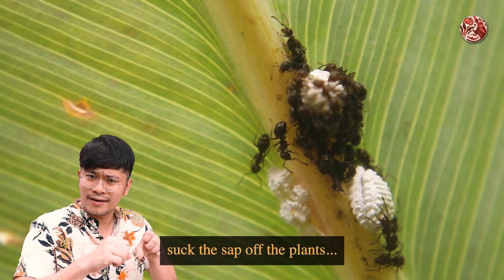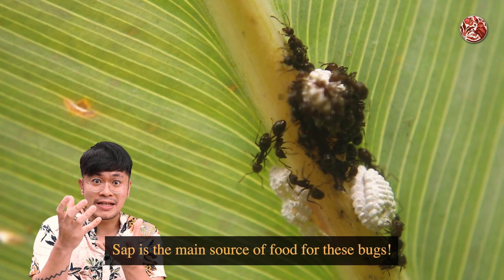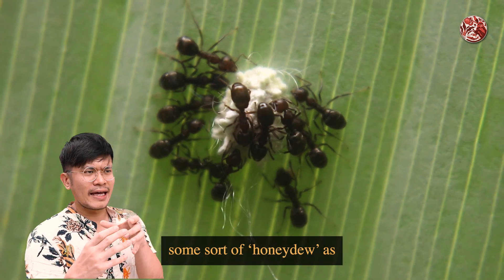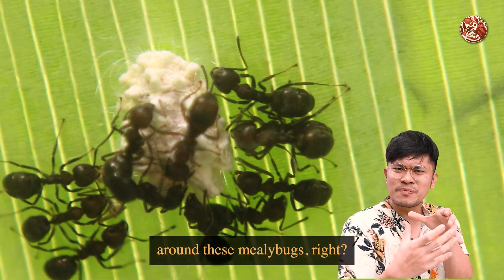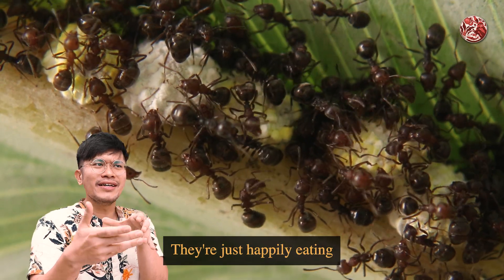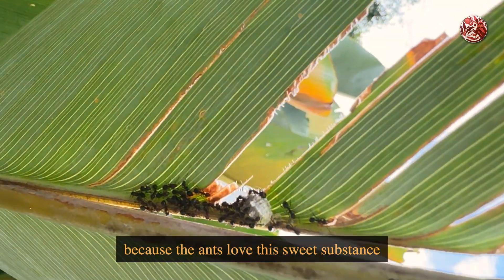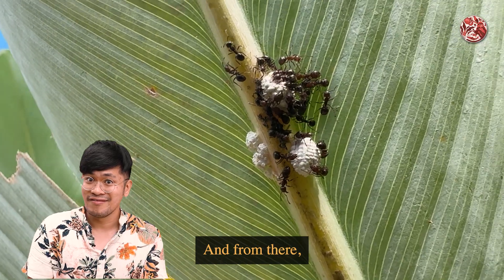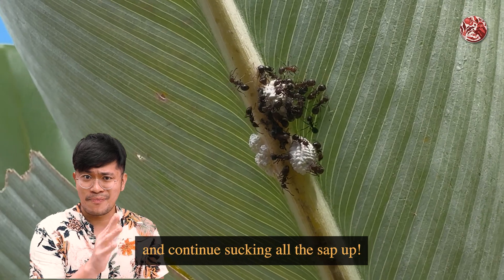These bugs will suck the sap off plants to the point where the plants can even die — sap is their main food source. What's really cool is that mealy bugs produce a kind of honeydew as a waste by-product, which is why ants congregate around them, happily eating the waste. This becomes a symbiotic relationship: the ants love this sweet substance so much that they protect the mealy bugs from predators and parasites, allowing the mealy bugs to infest a whole plant and keep sucking up sap.